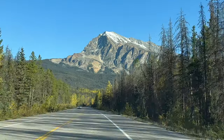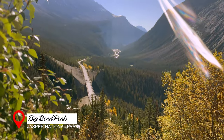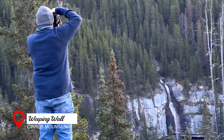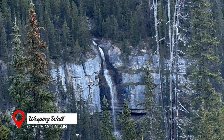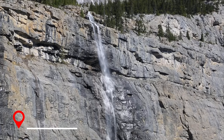On our way to our first destination, we stopped at Big Bend Peak, a 2,800-foot mountain summit with amazing views. To our right, we spotted the Weeping Wall, a set of cliffs with several cascading waterfalls. In the winter, this turns into a wall of ice — a haven for ice climbers.